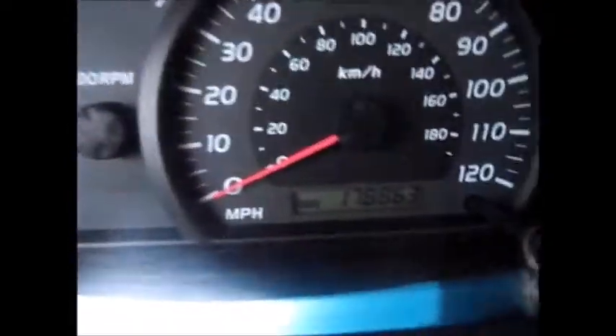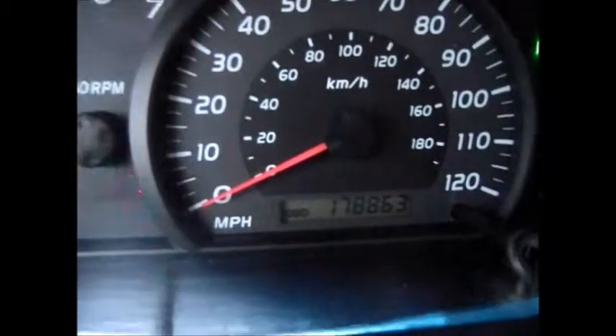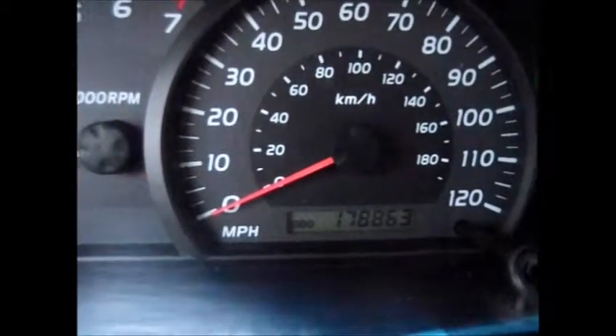Headlights, fog lights. Currently 178,863 miles on the odometer. AM FM radio, CD player, and tape player.